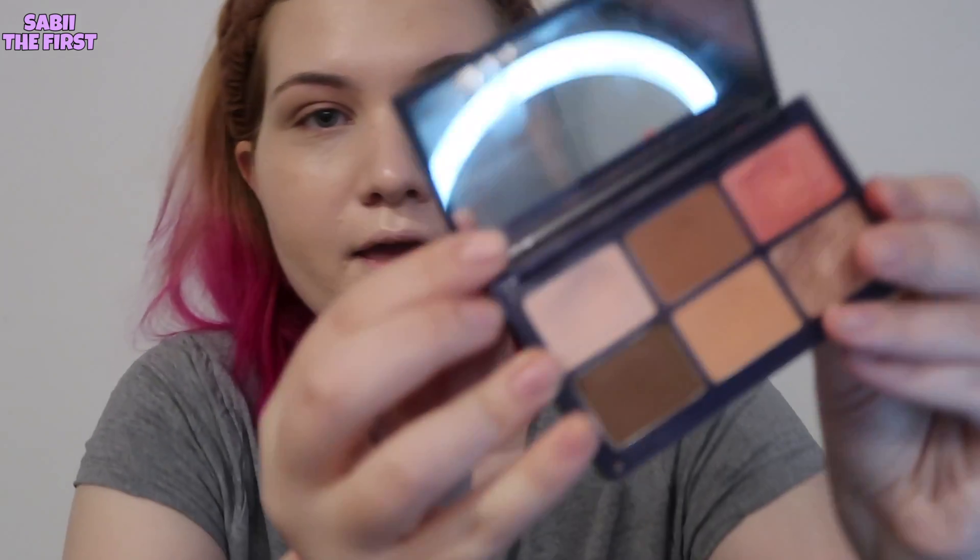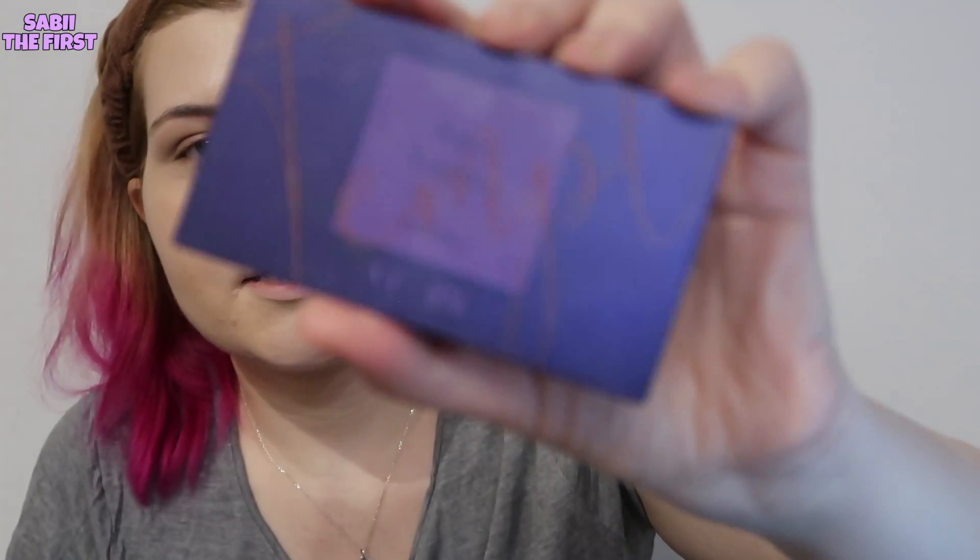Before I start with the palette, I like to begin by putting a white eyeshadow to help build the base. This one is from the VT Cosmetics and BTS collaboration. I'll take a bit with a brush and put it on my eyelid.